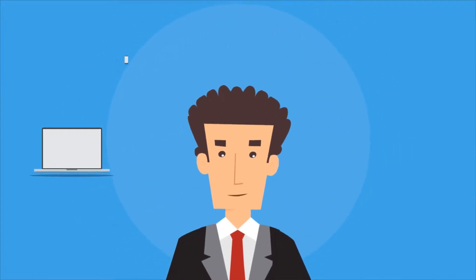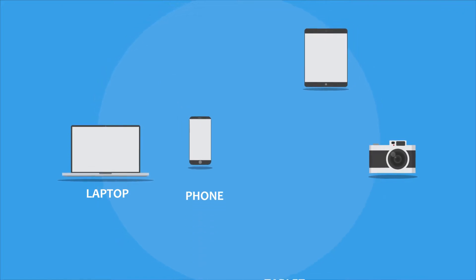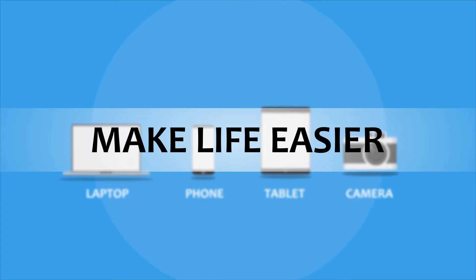The modern person uses a variety of electronic devices in their everyday life. Laptops, phones, tablets, cameras — these devices keep us up and going, out and about, and overall make life easier.